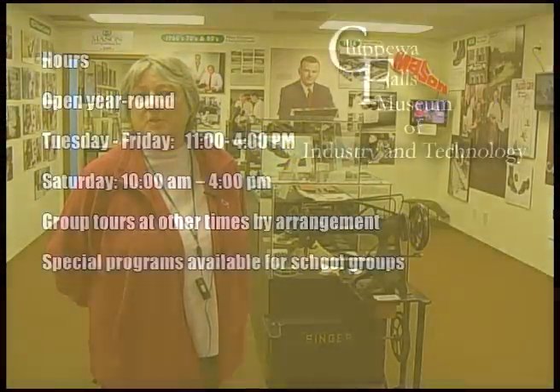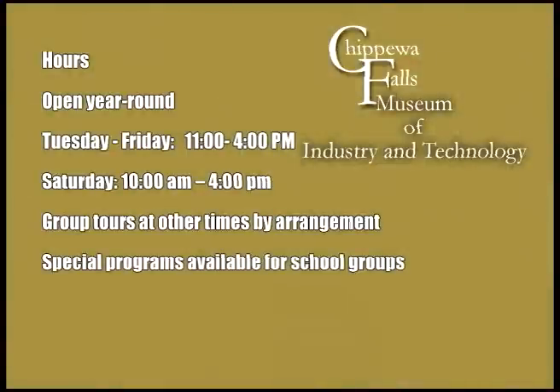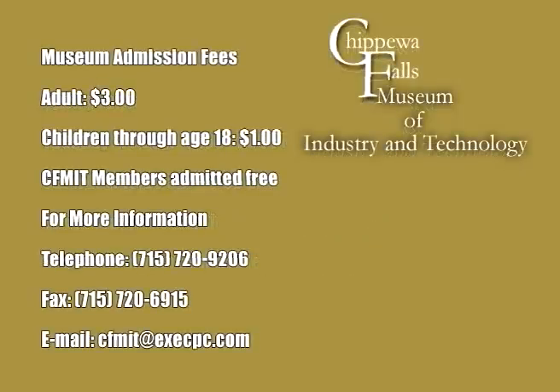If you want to visit the museum, we have new hours of opening. We are open Tuesday through Friday from 11 in the morning until 4 in the afternoon, and on Saturdays from 10 o'clock in the morning until 4 p.m. We welcome everyone to come. Admission is $3 for adults and $1 for children — very reasonable for all the things you get to see and do here.